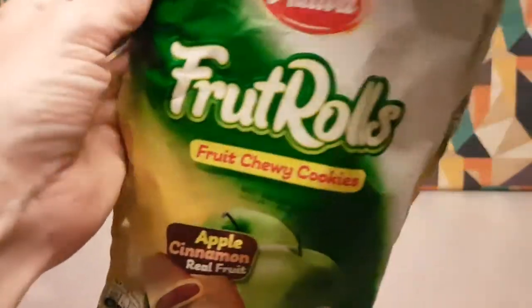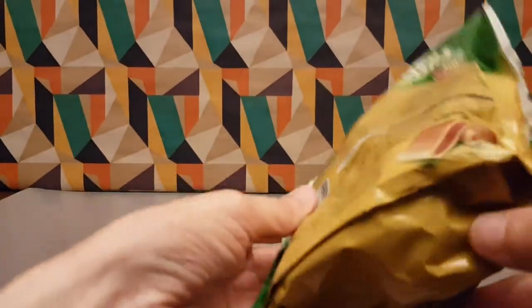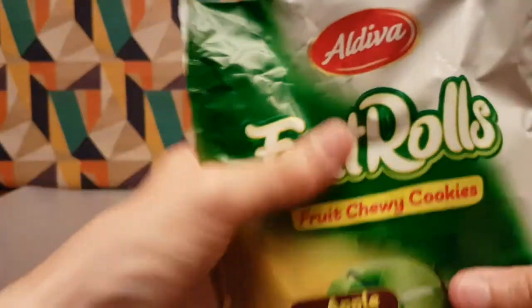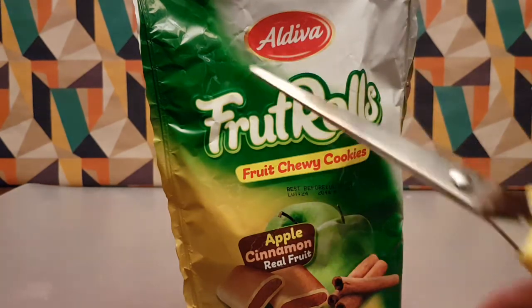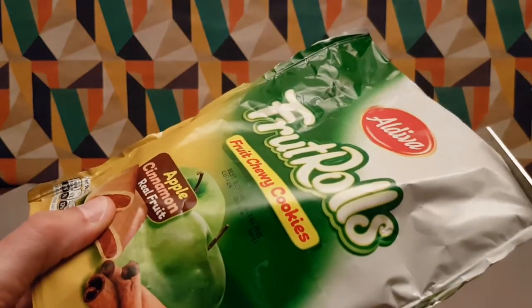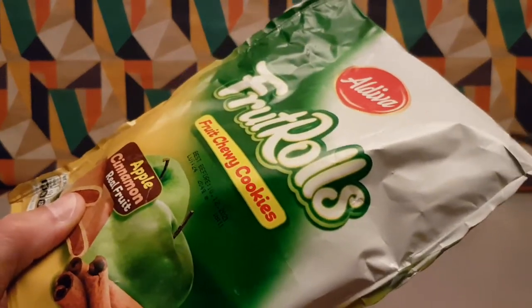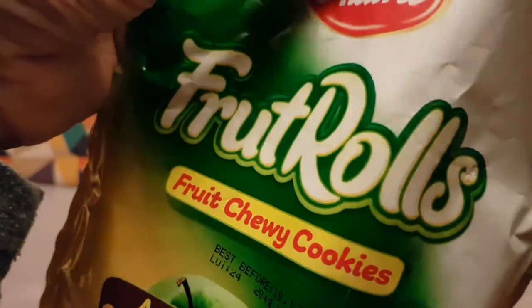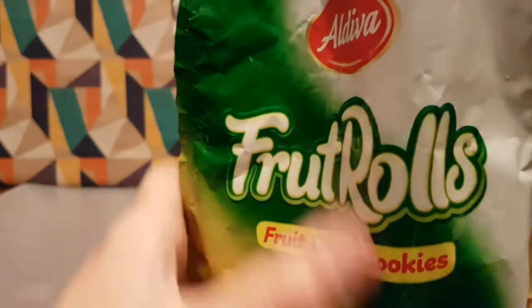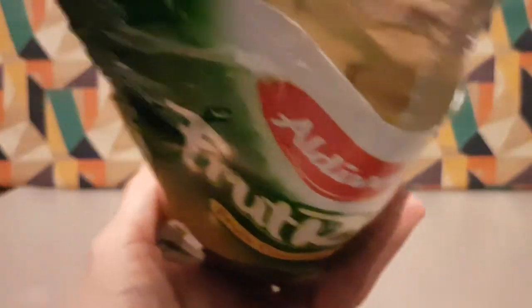Now I've got to try and open this. I'm assuming I'll need scissors because there's no easy tab or anything like that. Without further ado — scissors. It'd be nice if they had an easy-open edge; then you could just pull it open and give it a go.